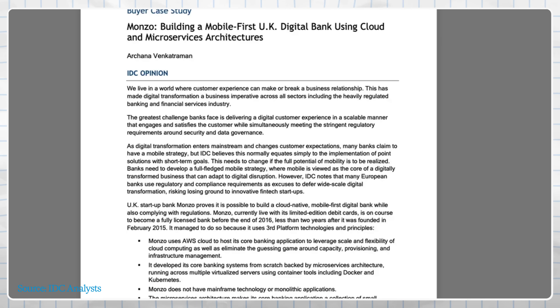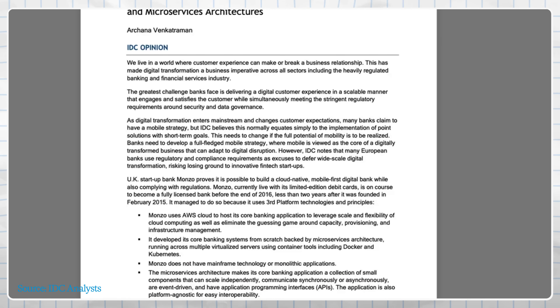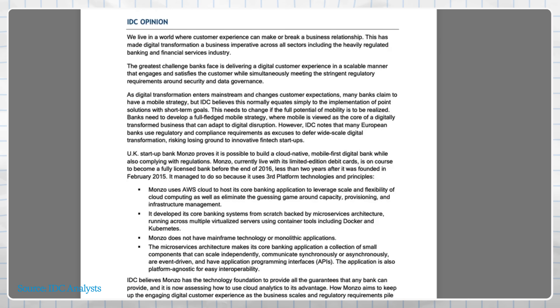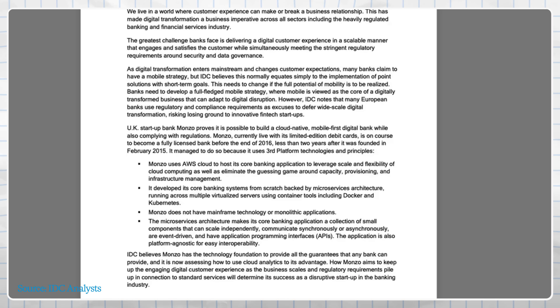For example, Monzo — a popular UK neobank — runs on a microservices architecture, where over a thousand small services each do their own thing, like handling payments or sending notifications, and all of them communicate with each other very effectively and fast. This microservices architecture is kind of like using Lego blocks instead of building one big slab of software — it's much easier to update one small piece at a time without breaking everything else.